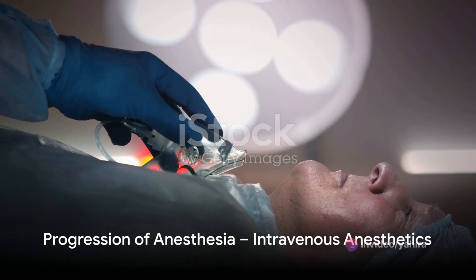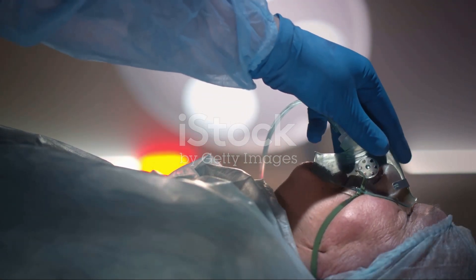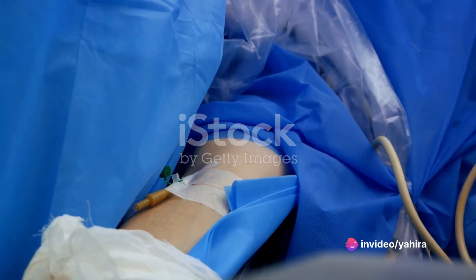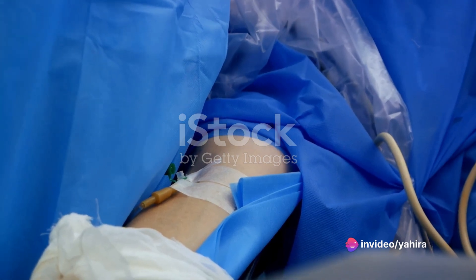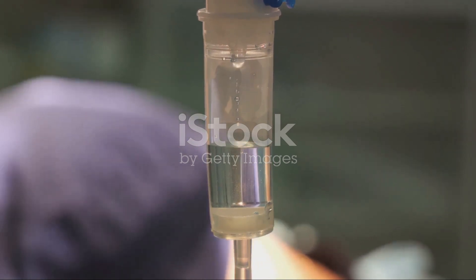Common intravenous agents include sedatives like propofol, which induce unconsciousness, and opioids like fentanyl, which reduce pain. These agents are often used in combination, administered directly into the bloodstream for rapid onset of action. They're the secret sauce in the cocktail of drugs that make up general anesthesia.